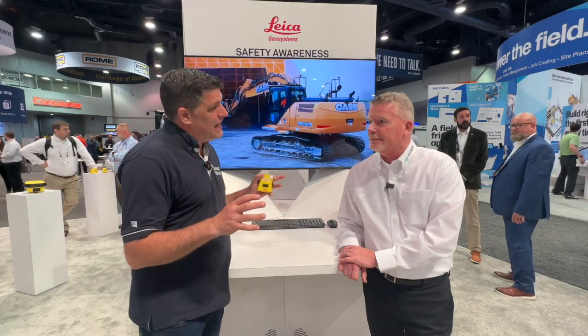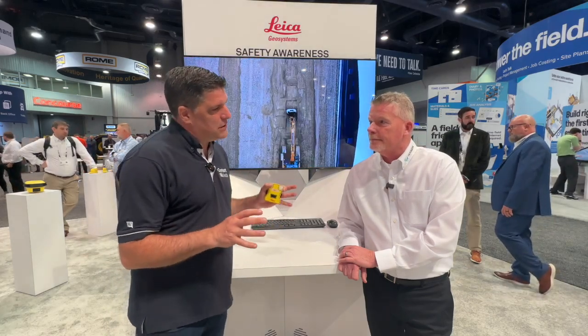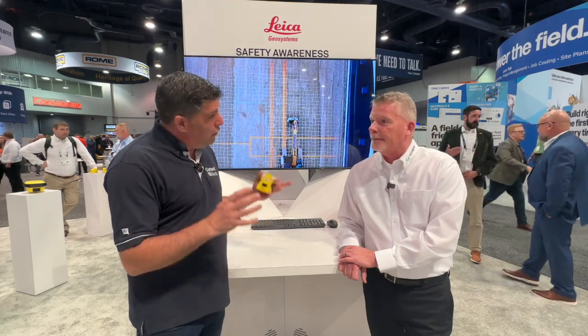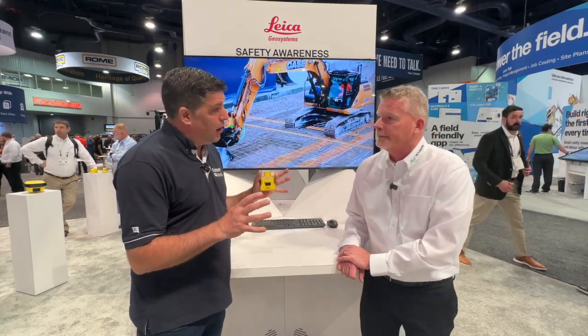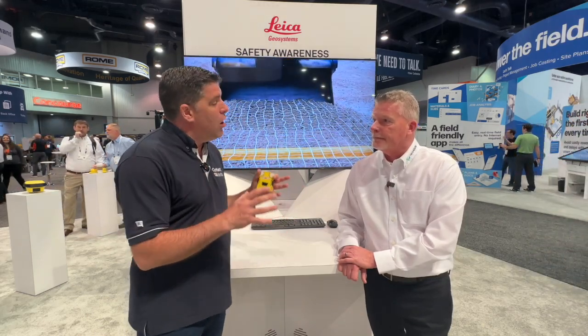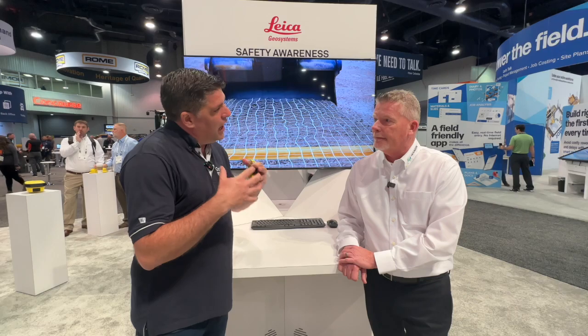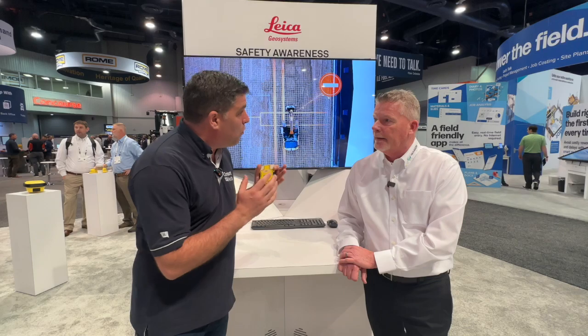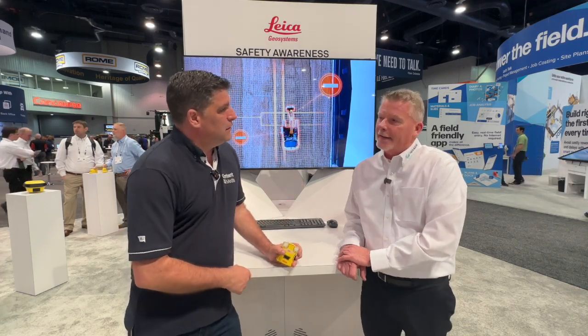Hi, I'm Peter Hannigan, here on the Hexagon stand at ConExpo 2023, joined by Dennis. We've got some big announcements here at the show from Hexagon and Leica Geosystems. One of those is a real passion of mine — safety — and the integration that's been made with the X-Watch business. There's a fundamental step we've got to announce today.